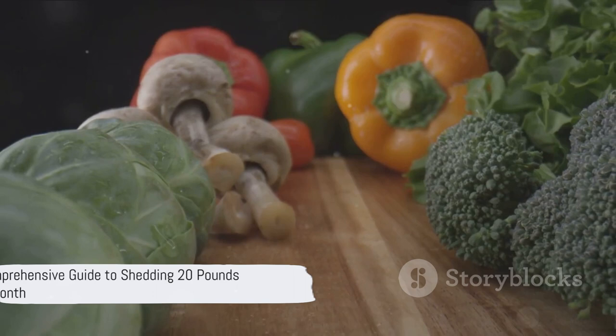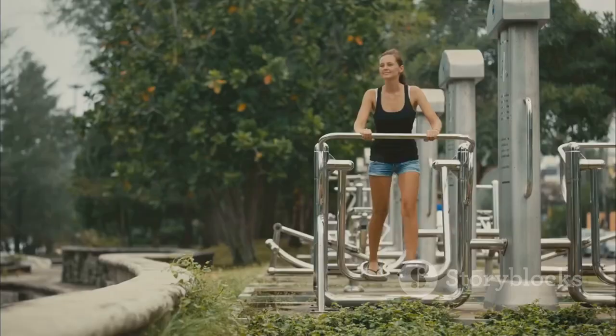Ever wondered how to shed those 20 pounds in just a month? It may seem like a lofty goal, but by breaking it down into manageable steps it becomes a lot less daunting. So buckle up and get ready for the ride to a healthier you. The first step in any weight loss journey is to reduce calories.